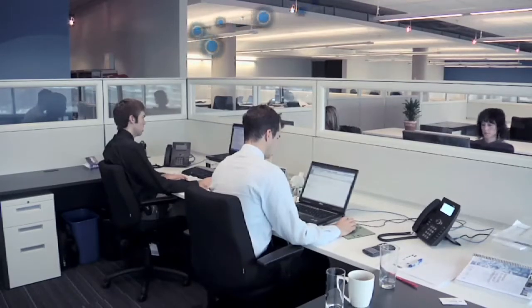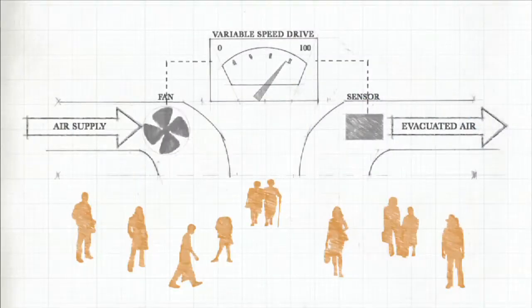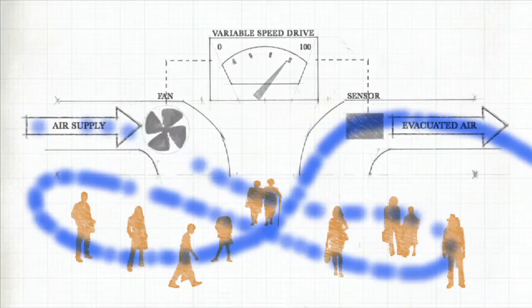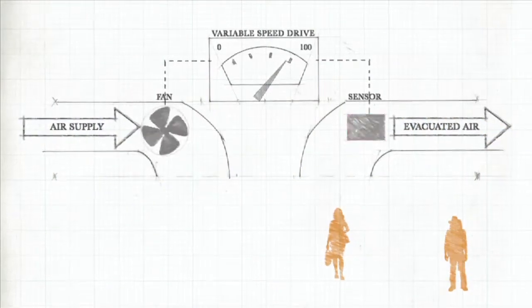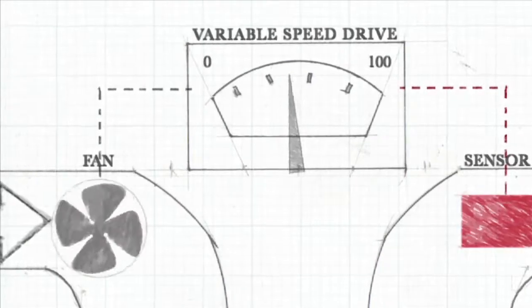When used in ventilation systems, the variable speed drive is controlled by several types of sensors — for example, motion detectors or CO2 sensors. These sensors determine the occupancy of a zone and send this information to the variable frequency drive, which modulates the current sent to the fan motors.